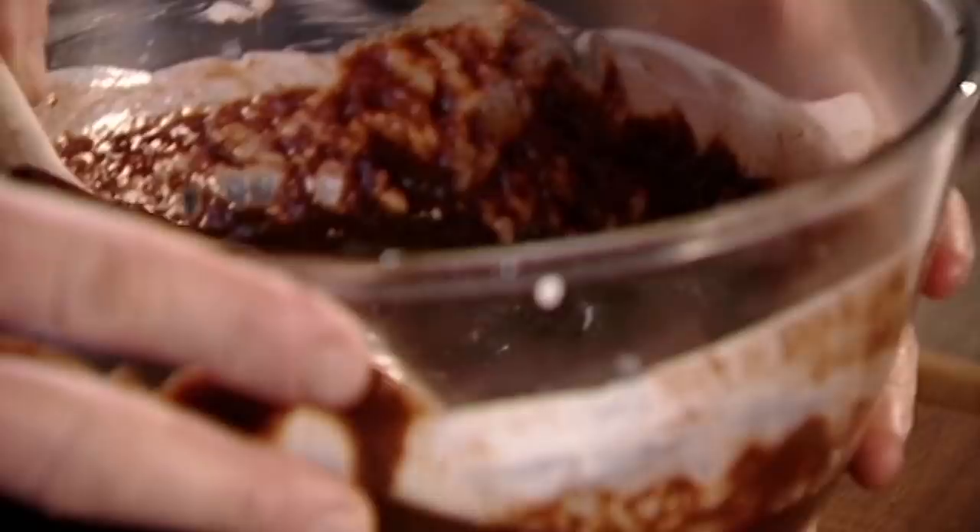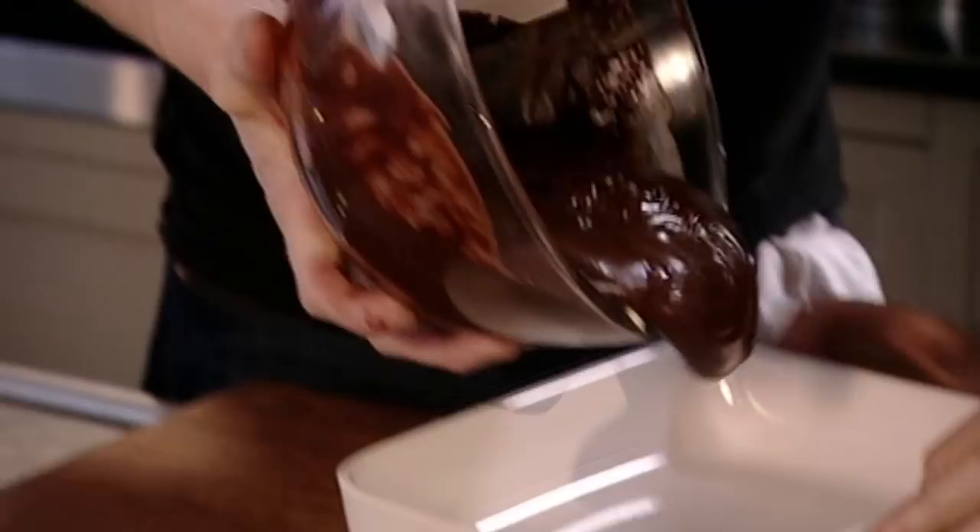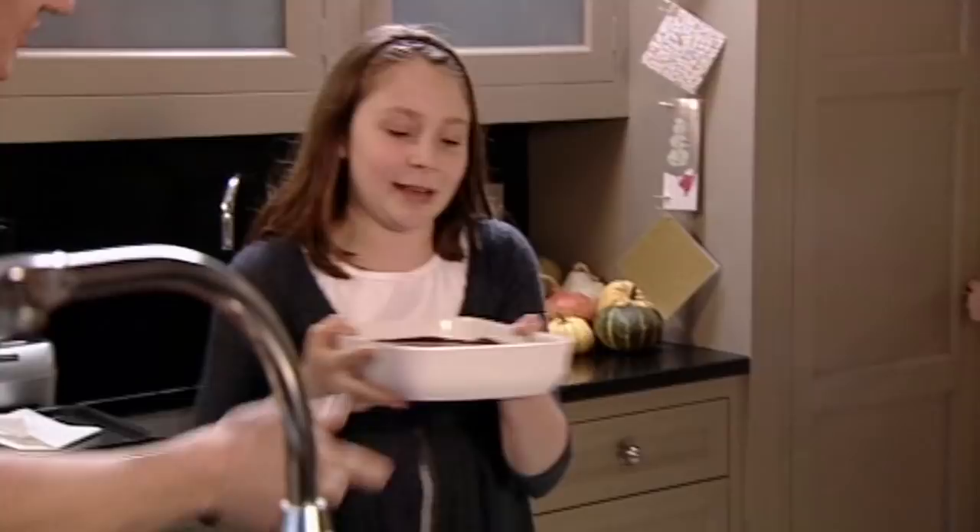Beautiful. Then pour the chocolate into a container and chill in the fridge for about an hour to firm up — top shelf, let it go nice and firm. As the truffle mixture sets, prepare the coating: one in cocoa powder for the adults, and one with flaked chocolate.